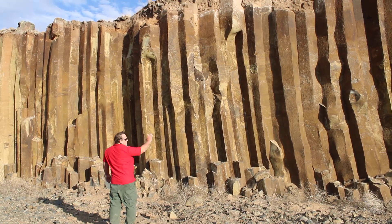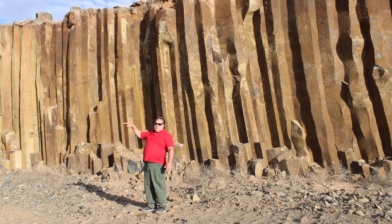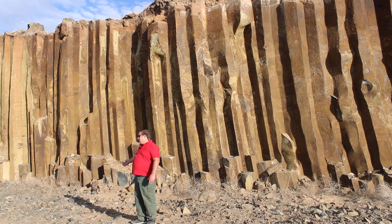This is a small formation right here, and it is said that this could go anywhere from a half mile to two miles deep into the earth, just as it is right here.